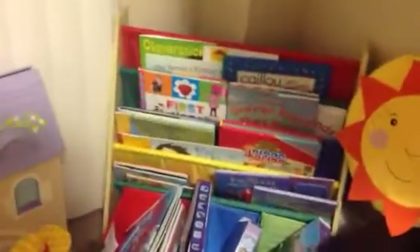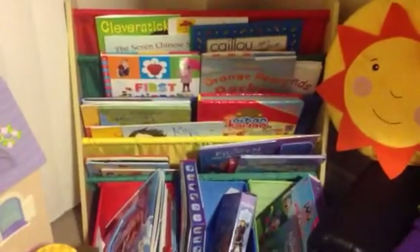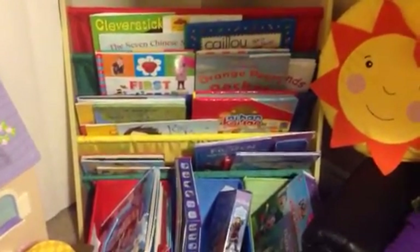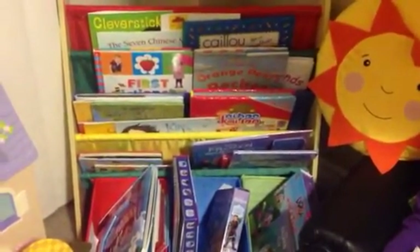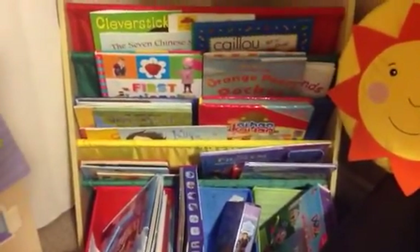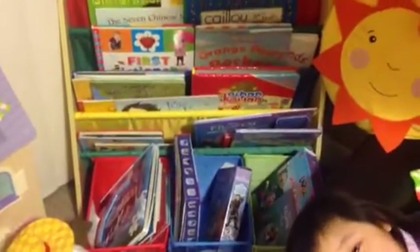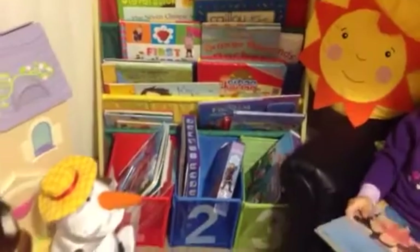A lot of the books my daughter has here we got at Value Village. They have a large selection of books in excellent condition — some still have their price tags on them — and they often go for $0.99 or $1. We found a lot of Caillou books there for only $1 each, so we stocked up. She likes to change her books, so Value Village is a great place to shop.